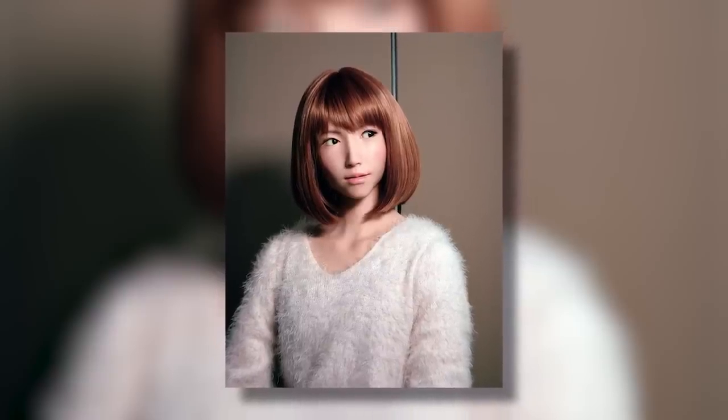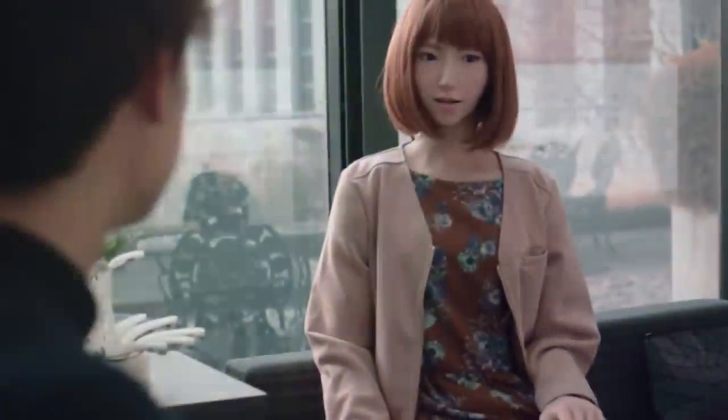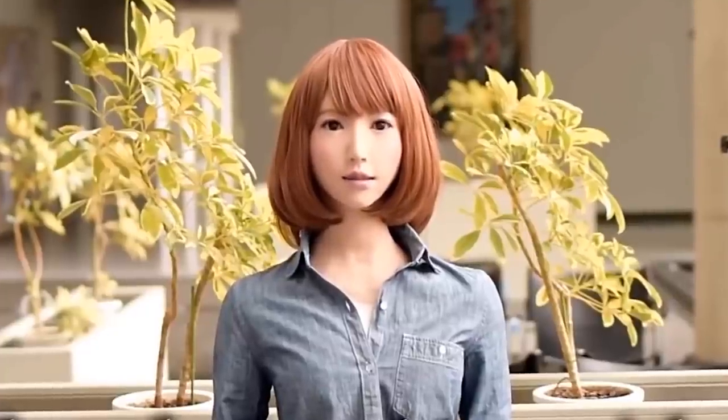Erica is Hanson Robotics' most advanced robot to date. She is made of silicone and plastic, and her skin is soft to the touch. Erica has 42 facial muscles that allow her to make lifelike expressions. Her eyes are equipped with cameras that allow her to see and recognize people's faces. Erica can also generate realistic speech patterns by using a text-to-speech system. She can connect to the internet and access information quickly, and can also remember people's names and faces.